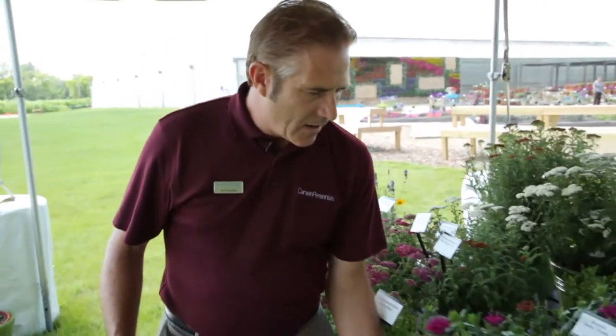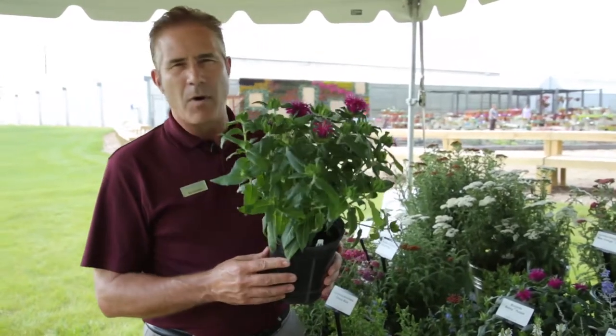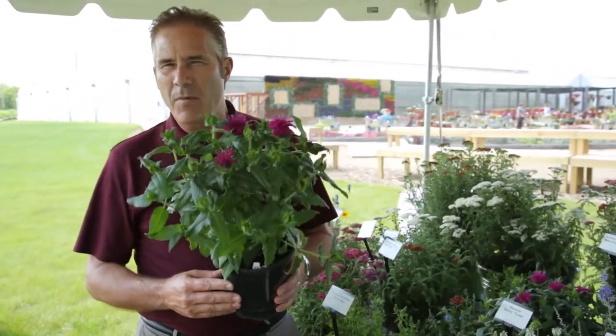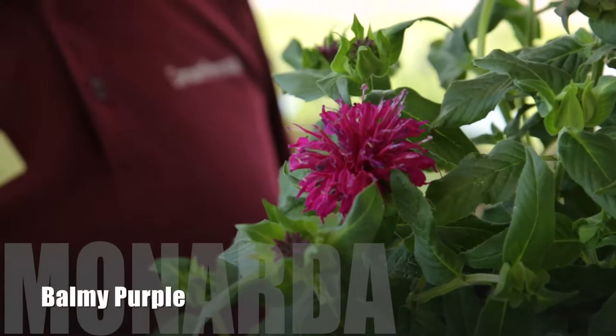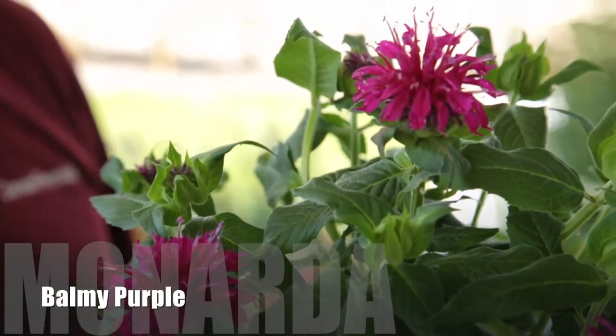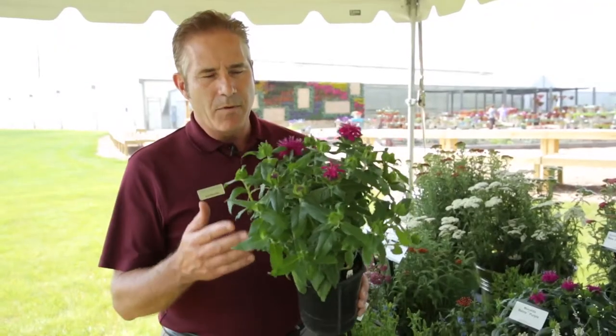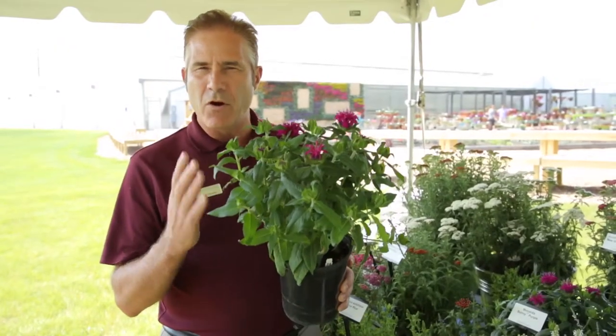The next variety I'd like to talk about is an outstanding new compact Monarda called Balmy Purple. Why did we call it Balmy? Not because of balmy seas or balmy breezes, but because the common name on Monarda is bee balm, and we wanted to play off of that in a fun way. So Balmy Purple is a nice, deep, rich purple.